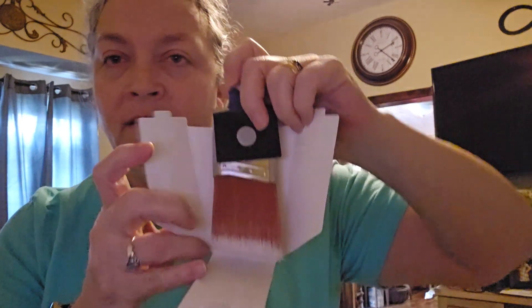Look — let me get my hands out of the way. It's got a good handle on it. I'm pretty impressed.